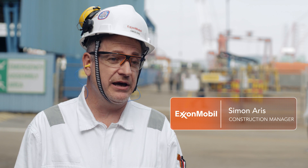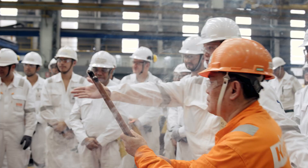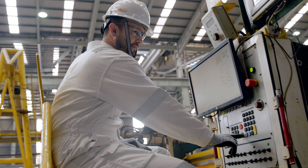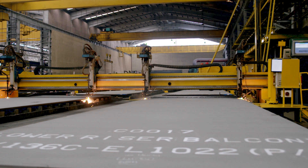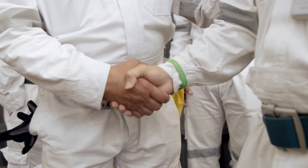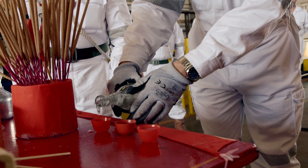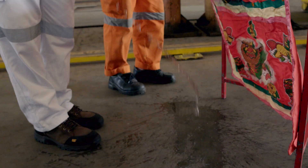Today we did the first cut of steel for the Liza Unity integration steelwork at Keppel Fels. Keppel Fels has been the first Keppel yard to strike steel today. We have started with the lower riser balcony fabrication, which is the first critical component to be installed during the dry dock. This is a stepping stone for this major component on the FPSO. A few hours after, we also started the fabrication of the topside at the yard by cutting the plate girders.